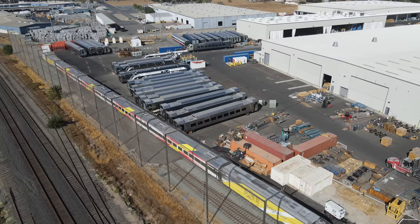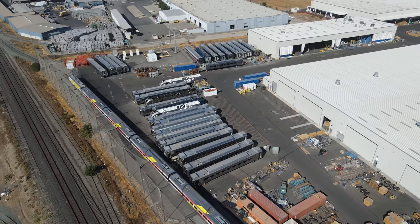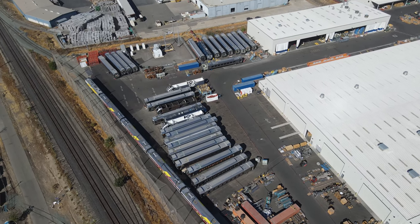While the main focus of my trip to Sacramento earlier this year was to see Brightline's newest train, Bright Red, I also spent some time looking at some of the other equipment being built by Siemens and stored around the factory.